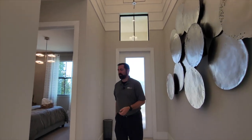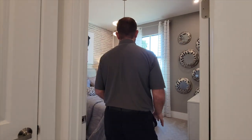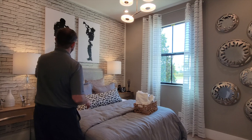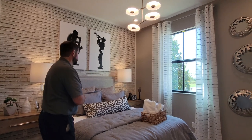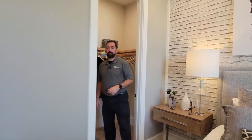Let's show you one of the three bedrooms, just down this hallway. This is bedroom number two. We have a bed, a couple of end tables, and some wallpaper that looks like stone — I prefer actual stone myself. Behind me is a walk-in closet, so you have a bit more space than you'd typically find in an extra bedroom.